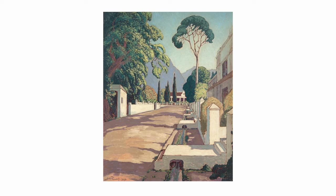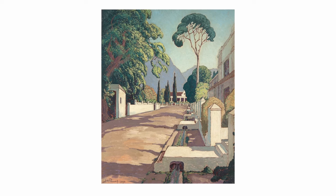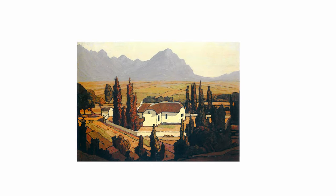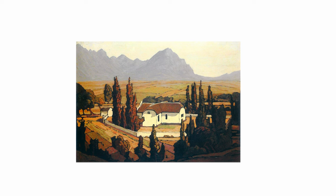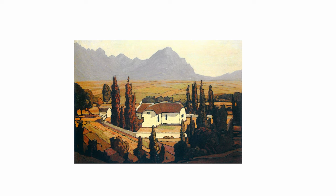The town got its present name after Ryk Tulbagh, the governor of the time. A church was the first building to be commissioned. Behind us on the southern end of Church Street is the famous cruciform or Greek cross church, commenced in 1743 and five years under construction — the oldest church still standing in the Cape.